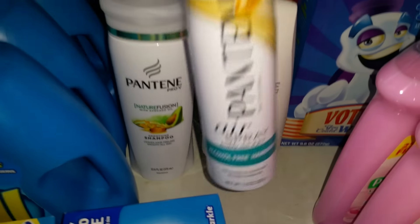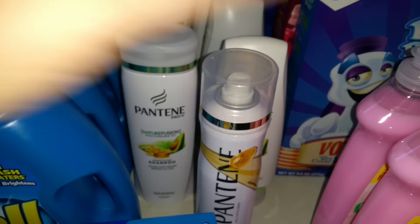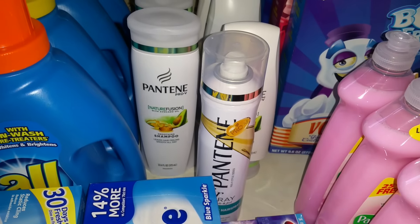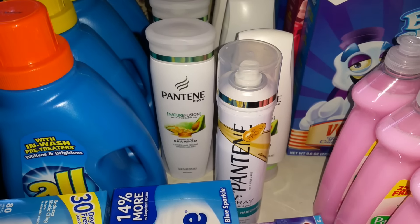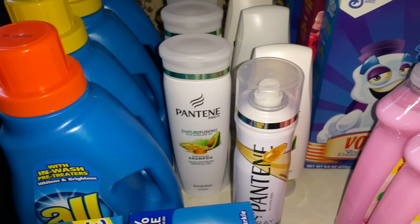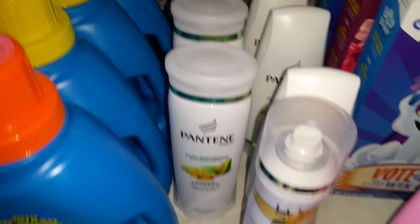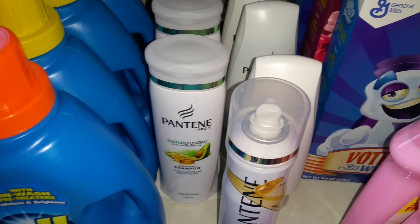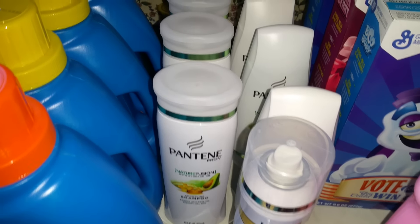CVS — all coupons used were from this weekend's inserts. The Pantene hairspray is on clearance for $1.49. I got a dollar-fifty off one manufacturer's coupon, making that absolutely free. I did two different transactions. The first transaction I got six Pantene — there's a limit one of the spend $30 get $10 per card.